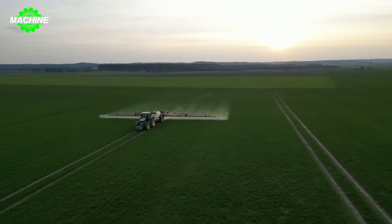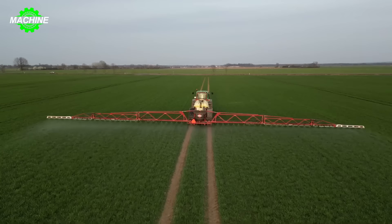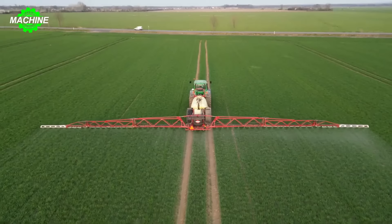Spraying pesticides for wheat is an essential part of crop care to protect them from pests and diseases and improve productivity. The John Deere Pesticide Sprayer is one of the effective tools used in modern agriculture, designed to provide efficient spraying while minimizing the amount of chemicals needed and reducing negative environmental impacts.